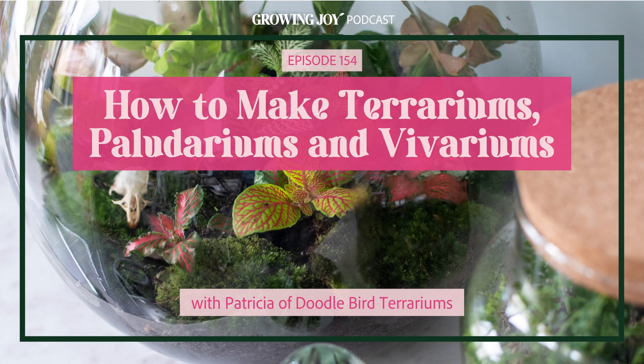A couple of months ago, I created a good luck terrarium to bring into the recording studio to record my audio book for Growing Joy: The Plant Lover's Guide to Cultivating Happiness and Plants. I had such a special experience planting up this tiny mason jar terrarium, filling it with special plants, stones, and crystals, and carrying it in my backpack all around New York City while I fulfilled this lifelong dream of recording my audio book.